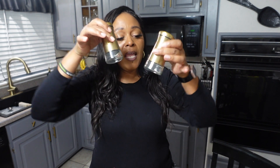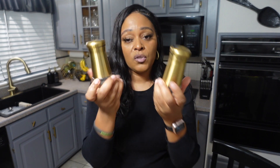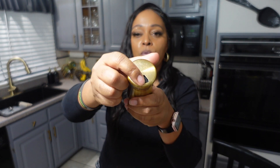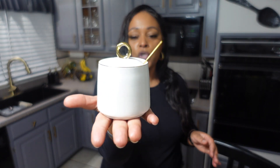Next we have these gold salt and pepper shakers. We already had them in silver but decided to purchase them in gold to match the kitchen. I love how it has different holes — a pour section, big holes, and regular shake holes. You can also lock and close it when it's not in use.